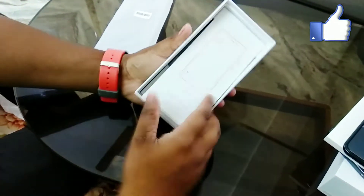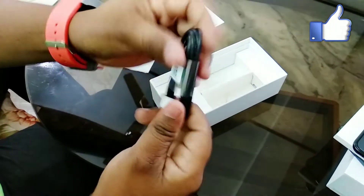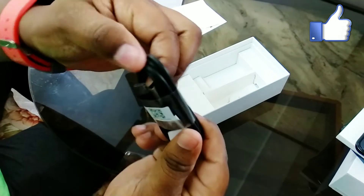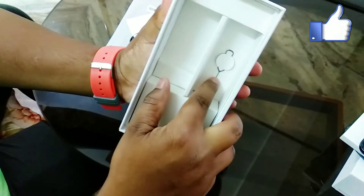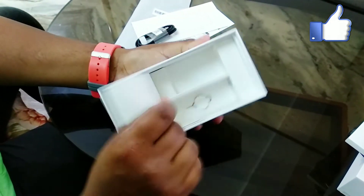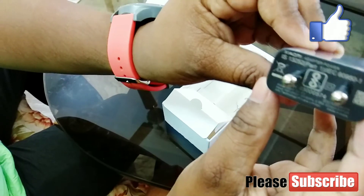Let's see inside the box. There is a user manual here. And here is a cable — this is a USB 2 cable. And here is a SIM ejector. And a charger — this is a 5.2V charger.